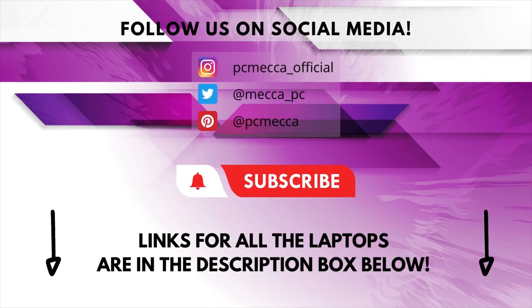Alright guys, those were our picks for the best laptops for streaming available on the market in 2022. Be sure to check out the description to find out the most up-to-date prices of all the laptops mentioned in this video. If you enjoyed this video, go ahead and leave a like. If you're new to the channel and like the video, consider subscribing — we do our best to keep you up-to-date with the best products on the market, so if you want to stay updated on the best gear, make sure to hit that subscribe button. See you soon.